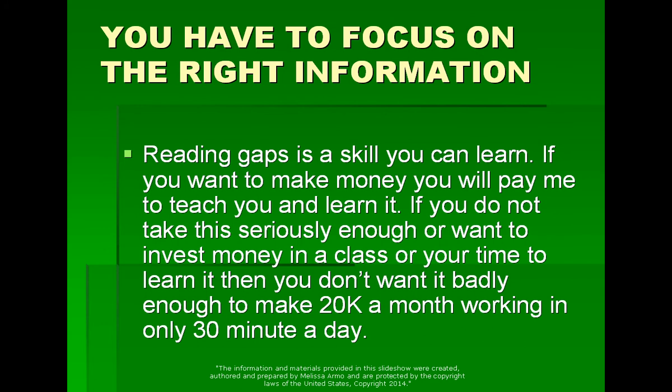You have to focus on the right information to make this kind of money. Reading gaps is a skill you can learn. If you want to make money, you will pay to learn it. Because if you don't take this seriously enough or want to invest money in a class, then you don't really want this bad enough. If you don't want to invest money in a class or pay someone to teach you, or take the time to learn it, then you don't want it badly enough to make $20,000 a month working only 30 minutes a day. Part of that commitment involves paying someone to teach you and taking a class.